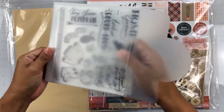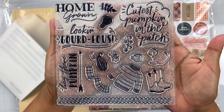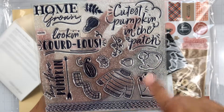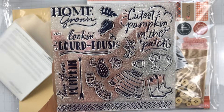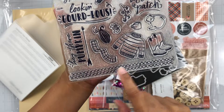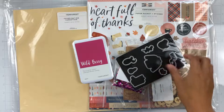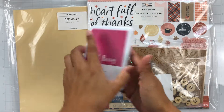Here are the stamps and it comes with some great phrases. It's so cute — oh my God, I love it! There's a sweater, some boots, a tea kettle, a scarf, great phrases, and then this really cute little border stamp. So here are the stamps and then here are the dies to go with it. I'm super excited for those.